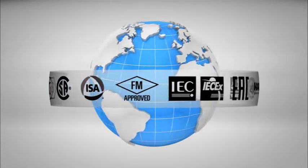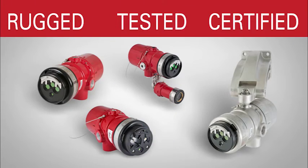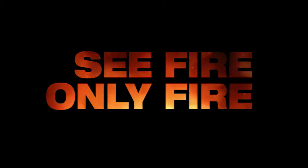In high demand, hazardous locations — rugged, tested, and certified — Dattronix X-Series flame detectors are ready to see fire, only fire, under the toughest conditions anywhere.